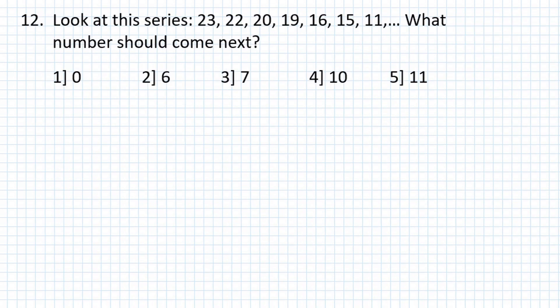Problem number 12: Look at this series — 23, 22, 20, 19, 16, 15, 11. What number should come next?